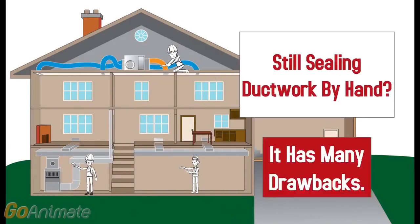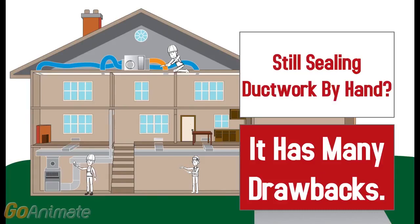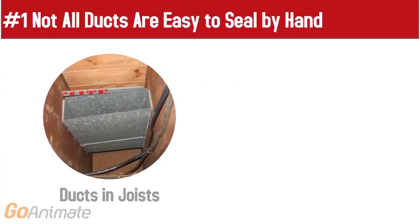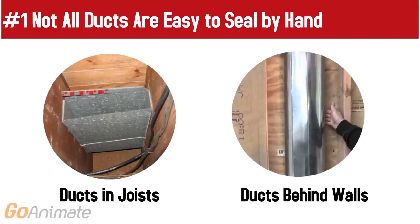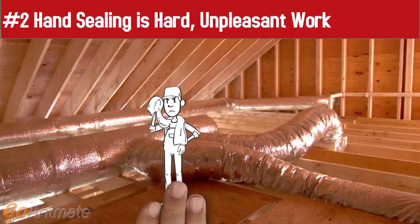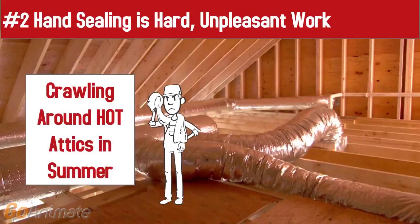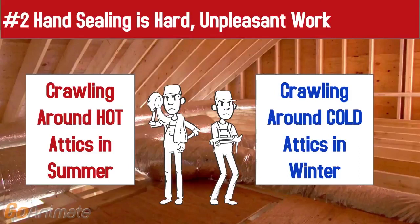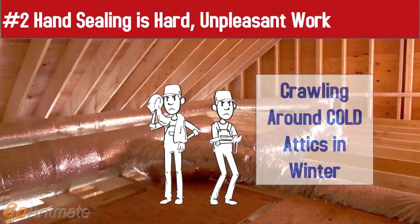Are you still sealing ductwork by hand? Hand sealing has many drawbacks. First, not all ducts are easy to seal by hand — ducts in joists and ducts behind walls. Second, hand sealing is hard, unpleasant work — from crawling around hot attics in summer to crawling around cold attics in winter. Your techs don't want to do it.